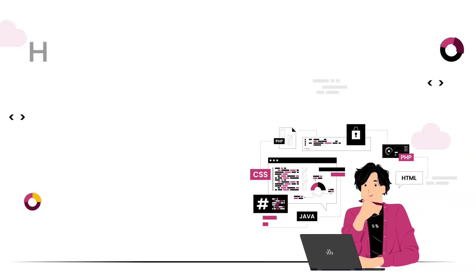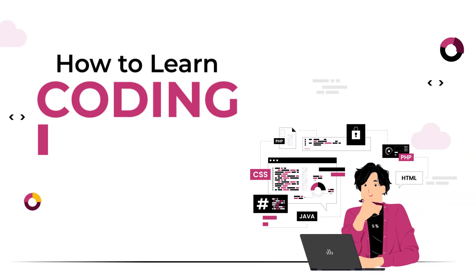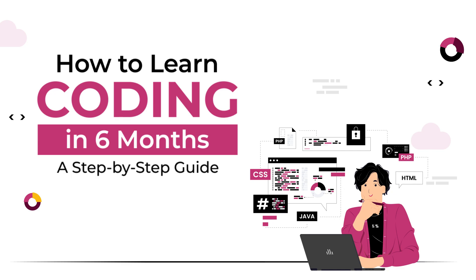Hey there! Welcome to this video on how to learn to code in six months, a step-by-step guide. In this video, we'll go through a step-by-step process that will help you become a proficient coder in just six months. Whether you're looking to switch careers, build your own app, or just learn a new skill, this guide is for you. So let's get started!